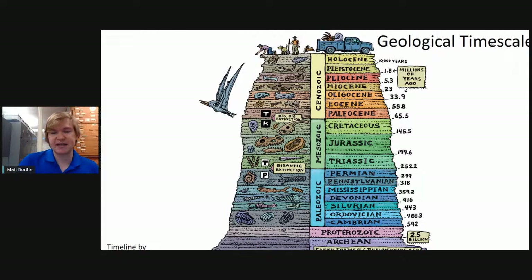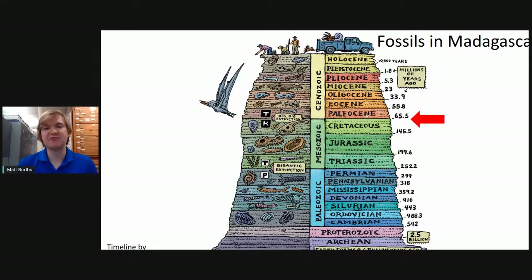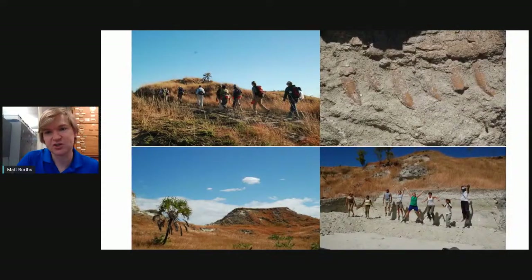This is what's called the geological time scale — a way that researchers divide the ancient past into sections. Some of these may be familiar: the Jurassic, Triassic, and Cretaceous are all part of the Mesozoic era, the time of the dinosaurs. When non-avian dinosaurs go extinct at the end of the Cretaceous, we get into the Cenozoic — the age of mammals — beginning about 66 million years ago. In Madagascar, you can find fossils from the very end of the age of dinosaurs, about 66 to 67 million years old, including teeth from Majungasaurus.